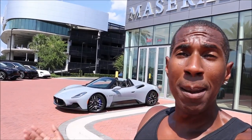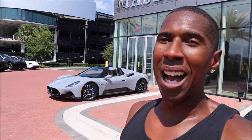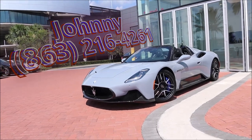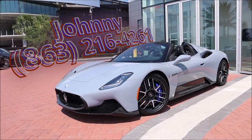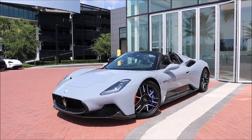A lot of cool technology, a lot of new things. If you love the MC20 coupe, you're definitely going to love the drop top. Make sure you check out my boy Janiel here at Maserati Central Florida, just in case you guys are trying to get into one of these MC20 Cielos. Check his information down in the description below if you want one of these beautiful rides.